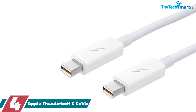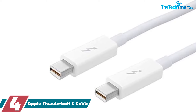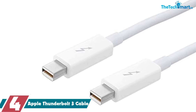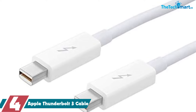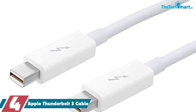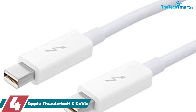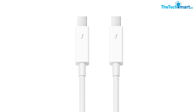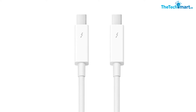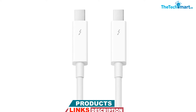Moving on, at number four we have the Apple Thunderbolt 3 Cable. If you already own plenty of Apple products, you've likely come across an Apple Thunderbolt cable before, or at least the port itself. Now you can enjoy all the benefits it brings. At 0.5 meters (1.6 feet), it provides a short but secure connection, meaning there's no hassle with storage and you'll always be able to find the other end.